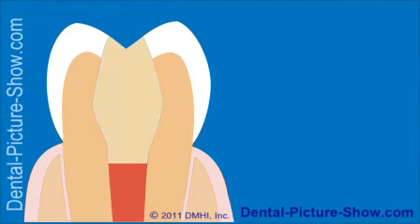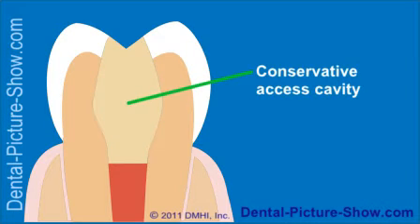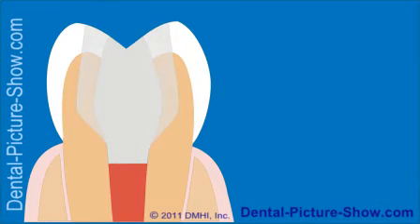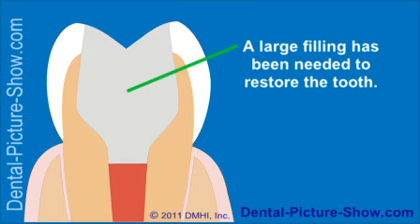In those cases where it's just a matter of filling in a small, conservative access cavity, a regular dental filling may suffice. However, in those situations where treatment has been performed for a tooth that already has a sizable filling or a significant amount of tooth decay, a filling may not be the best choice.